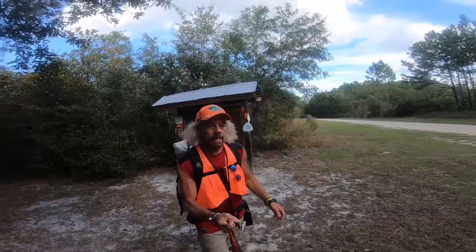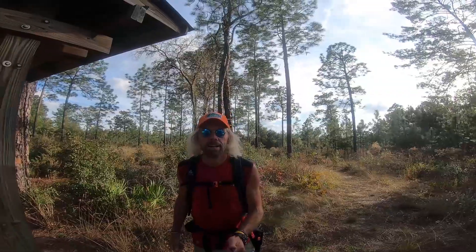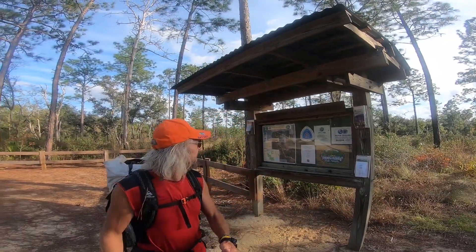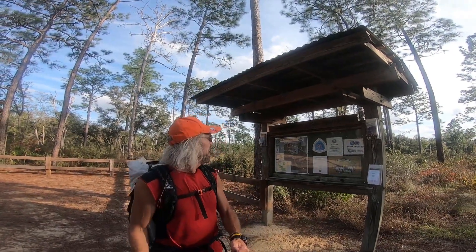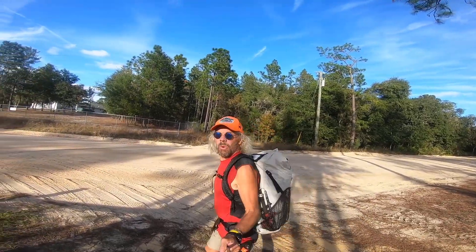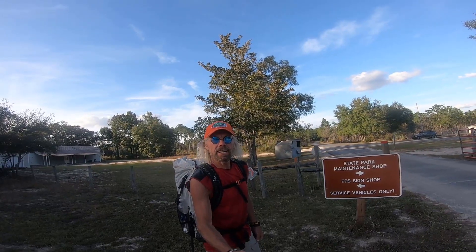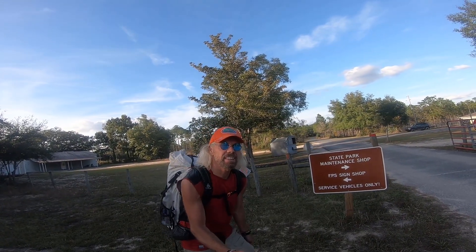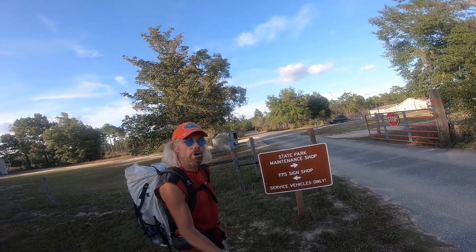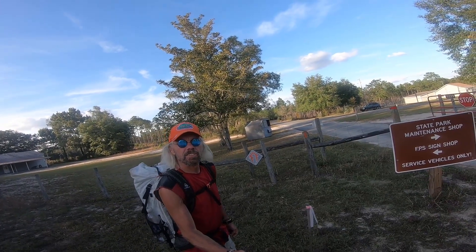Exiting the Etonia Creek State Forest. Okay, arrived at the Tinsley Road trailhead — unfortunately, we've got a little bit of a road walk ahead of us now. Let's get her done. After a lengthy road walk, we're going to enter into Gold Head Branch State Park.